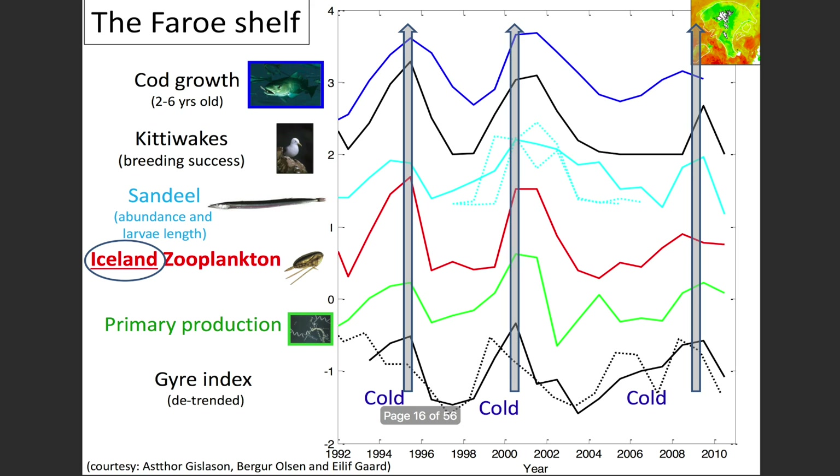These major-scale changes are captured by the gyre index — a measure of the strength of the subpolar gyre — showing how it changes between 1992 and 2010. Primary production, the amount of phytoplankton in the water, is synced with the gyre. As is zooplankton production in Iceland, the abundance of sand eels, kittiwake breeding success, and cod growth. So all these things are linked together and synchronized with gyre variability.